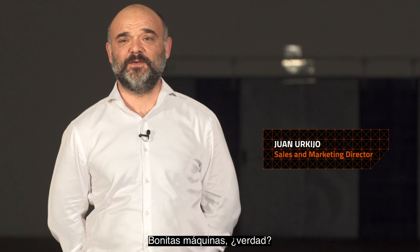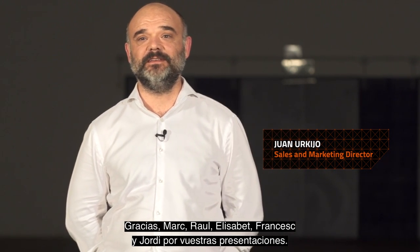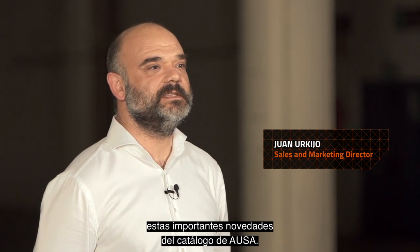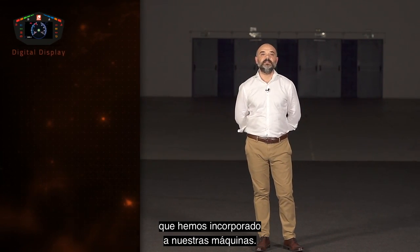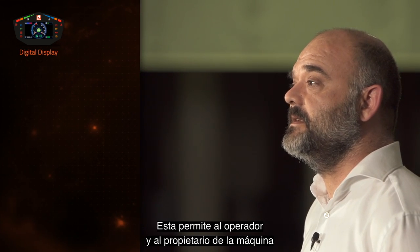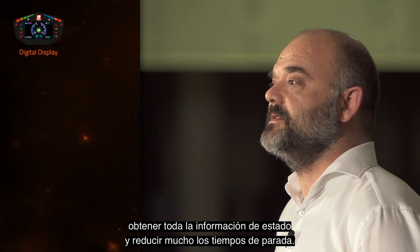Beautiful pieces of equipment, aren't they? Many thanks to Mark, Raul, Elisabeth, Francesc and Jordi for your presentations. We are very proud to have been able to present all these major innovations in AUSA's catalogue. We have presented the new digital display which we have incorporated in our machines. It allows the operator and the owner to obtain all the status information and dramatically reduce downtime.